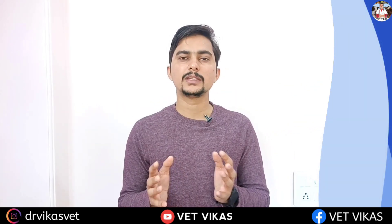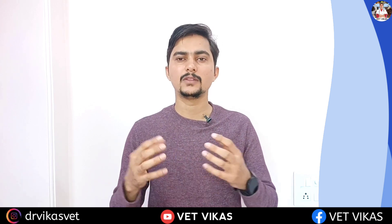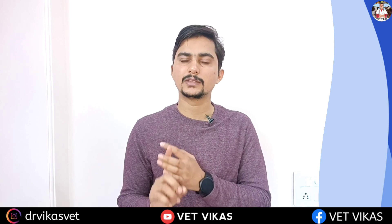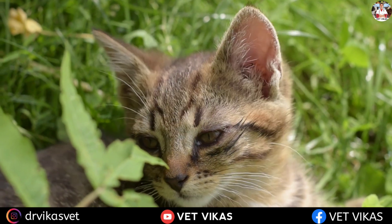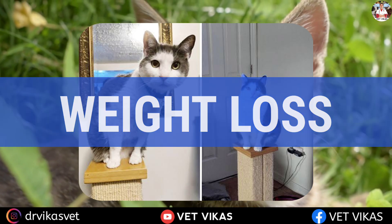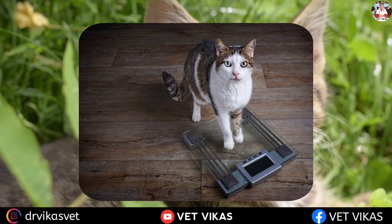Now we will talk about clinical signs. As explained in the last video, the thyroid is responsible for body metabolism — whatever is happening inside the body is directly or indirectly under the control of thyroid hormones. When thyroid is produced in excess, metabolism will be very fast, and there is a tendency for the pet to lose weight. The most important clinical sign is weight loss.